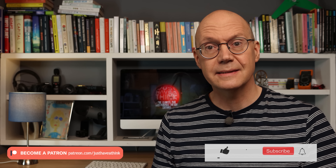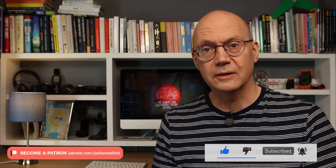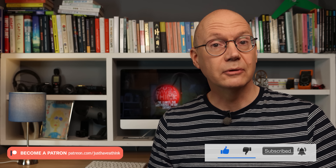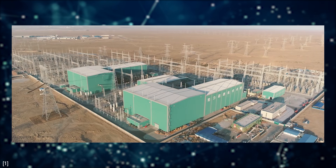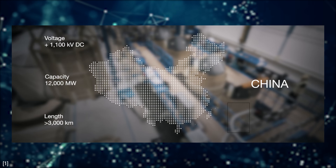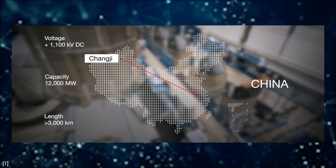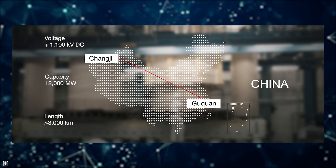Hello and welcome to Just Have a Think. Moving very large quantities of electricity over very long distances through high voltage direct current, or HVDC, cables is not a new concept. There's been a high voltage cable running from the Pacific Northwest down to Los Angeles for decades. There are several in Europe and Asia, and of course there's the monster 1.1 million volt Changji-Gukwuan project carrying 12,000 megawatts of power over 3,000 kilometers from the wind and solar farms in the northwest of China to the urban conurbations on the country's east coast, supplying more than 26 million people with electricity. So the technology is well used and well proven.